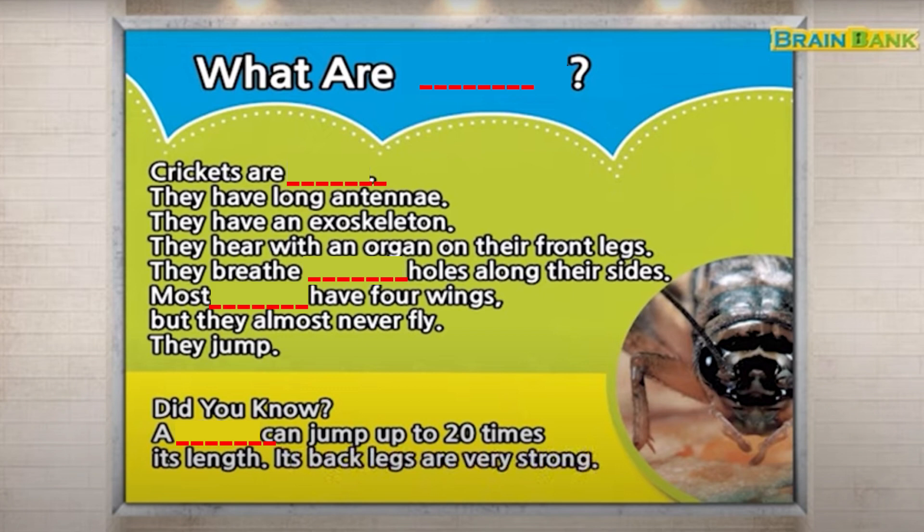Did you know? A cricket can jump up to 20 times its length. Its back legs are very strong.